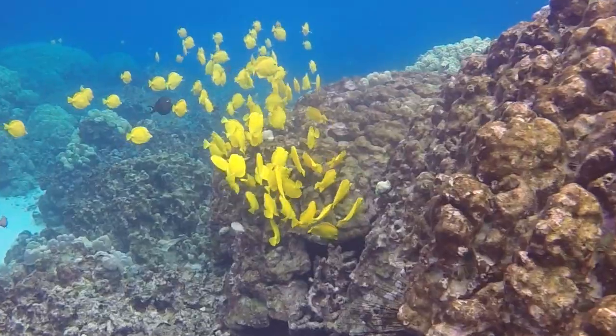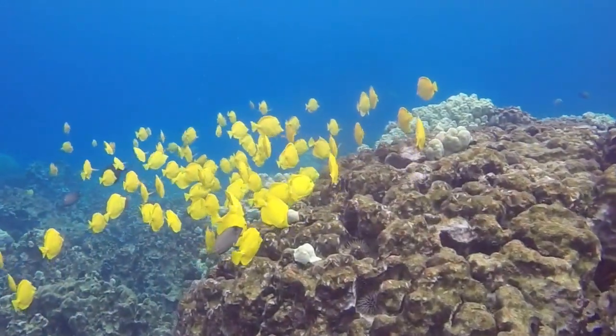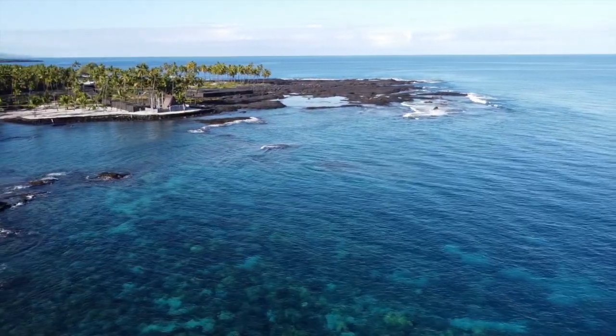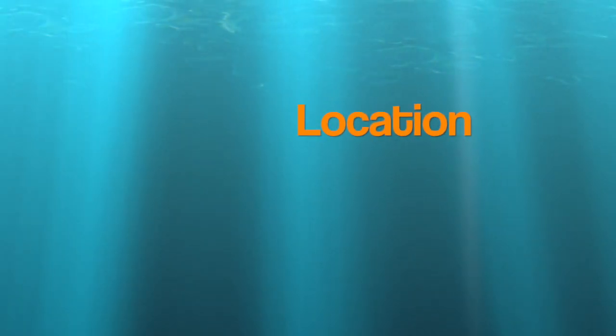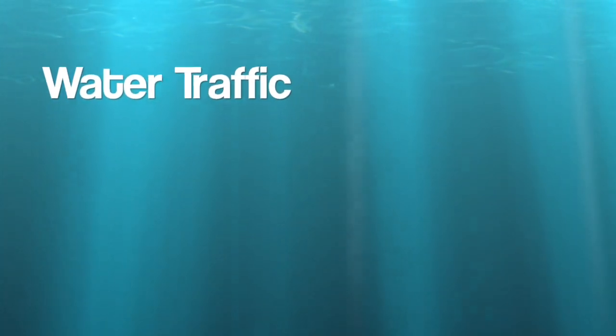Today we are talking about Two-Step, probably the premier snorkel destination on all of the Big Island and arguably all of Hawaii. We'll be ranking it on our scale of one to five manta rays — five meaning a premier site for that category, and of course the lowly one manta ray if it is subpar in that group.